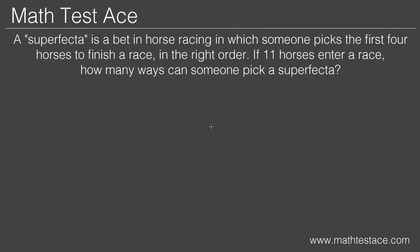Hi everyone, this is Henry from MathTestAce.com. Today we're going to work a word problem involving permutations, which means that we're asked to pick multiple items out of one group.